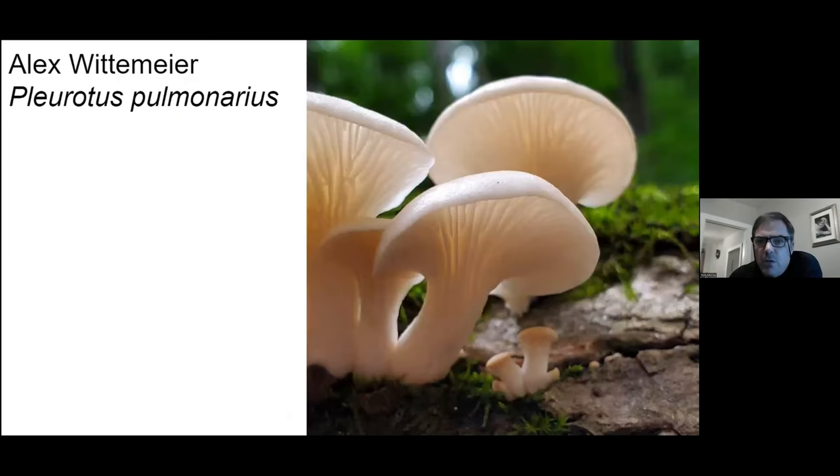I like this photo a lot. This is an oyster mushroom — people were really partial to taking photos of oyster mushrooms this year. This is your summer oyster mushroom and it's a nice backlit photo.